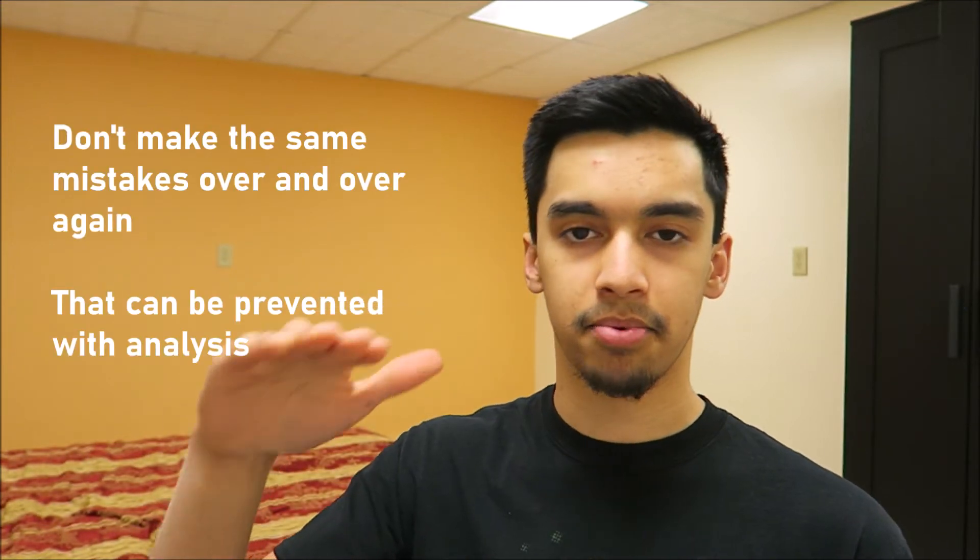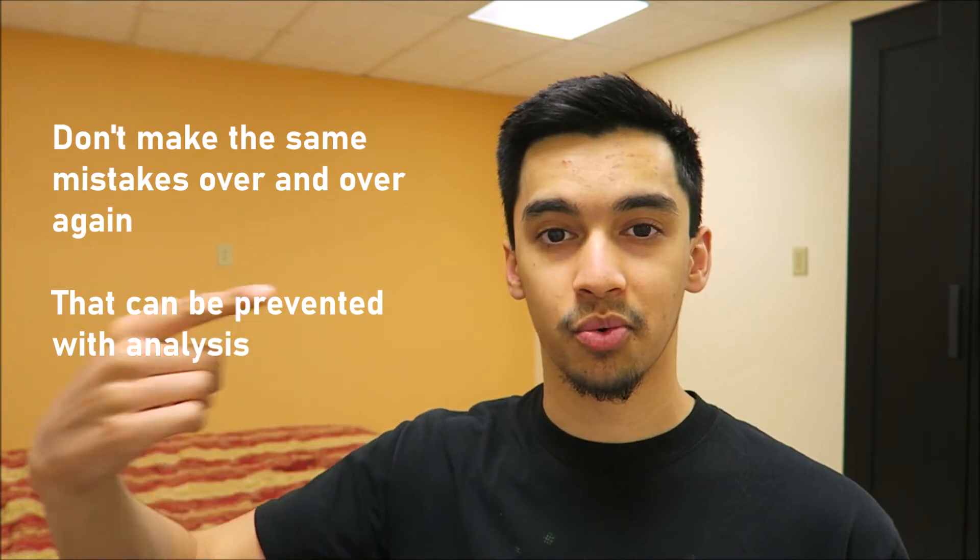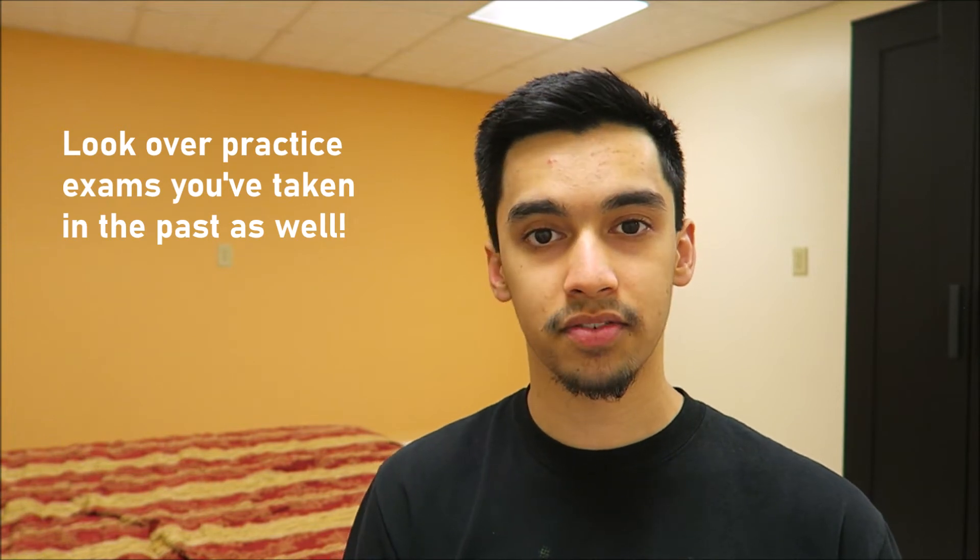If you don't try to understand what's going on, you're going to make the same mistakes again and again — like a car doing a burnout, turning your wheels, doing a lot of work but not going anywhere. So make sure you look over your weaknesses and mistakes. You should also look over weaknesses and mistakes from past practice exams if you still have copies of those results, because that's more learning you can do. It's not just about practicing — it's about learning as much as you can from those exams.